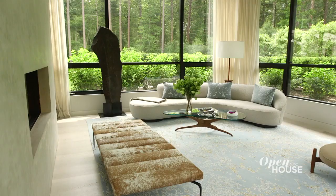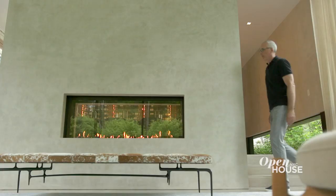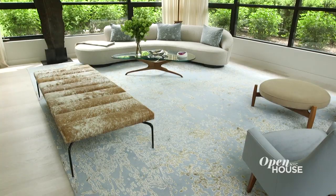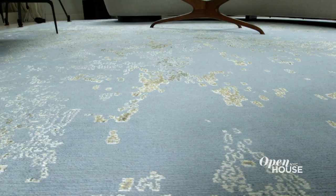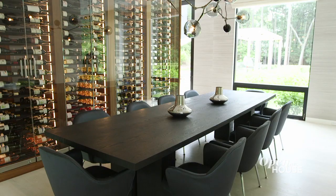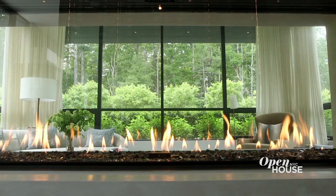Stepping down into the living room gives the space a real sense of ceremony — it's hard not to make a grand entrance. Glass on three sides allows you to see the beautiful landscape from wherever you sit. The curves of this Vladimir Kagan sofa soften up the geometry of the space, and I positioned it to take advantage of the dual-sided fireplace. One of the owner's favorite features is this custom Carini rug patterned on the Great Barrier Reef viewed from the sky — the blues offer a nice contrast to the green landscape.